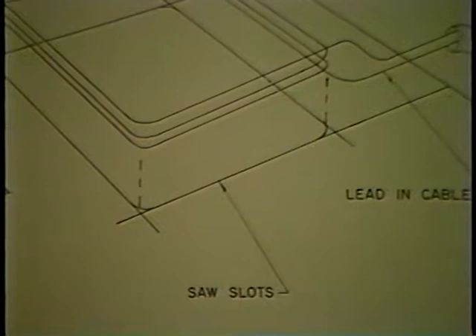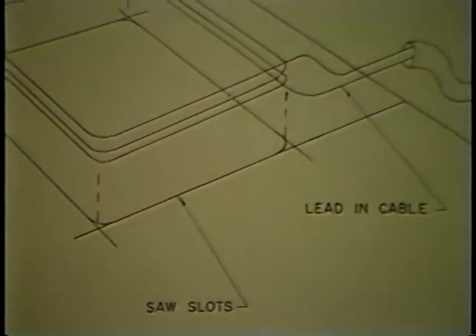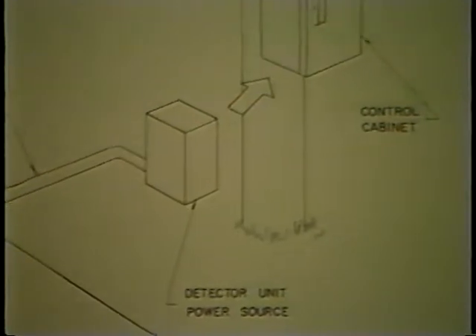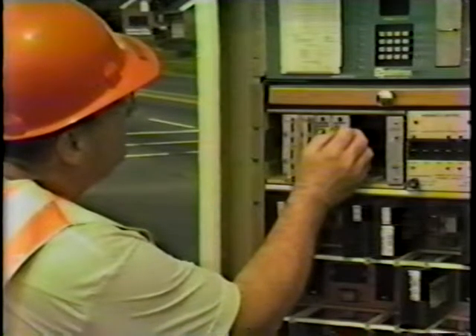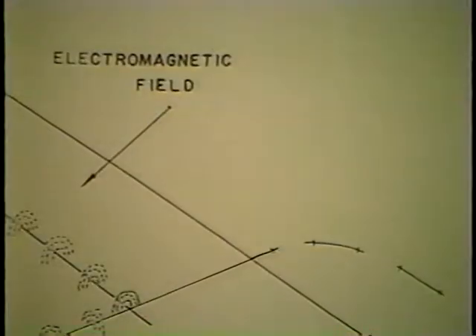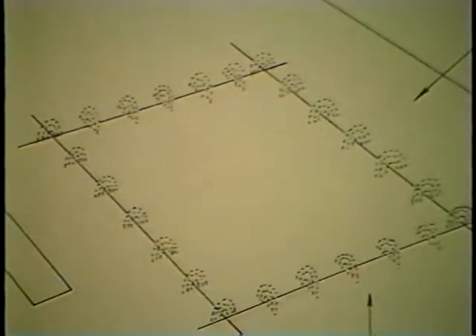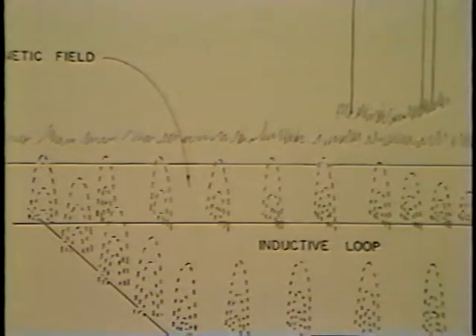The inductive loop detector consists of one or more loops of wire wound into slots cut into the pavement. These loops are connected by a lead-in cable to a detector unit that serves as an AC power source. The combined lengths of the loop wires and lead-in cable dictate a certain natural frequency of vibration for that system. The power source is adjusted to match this resonant frequency, creating a tuned circuit. Current flowing through the wire creates an electromagnetic field around the loop, which can be illustrated as lines of force or flux surrounding the wire, which contain energy.